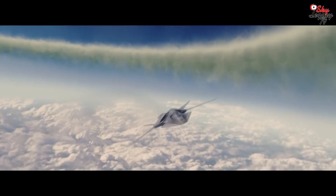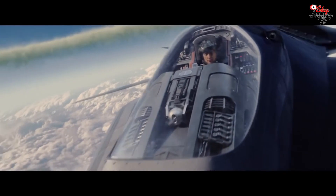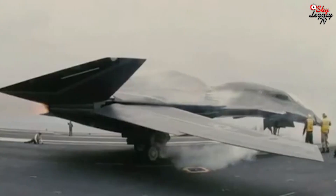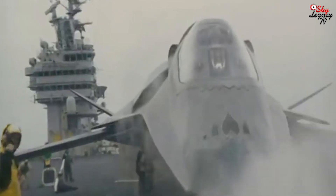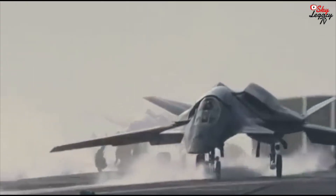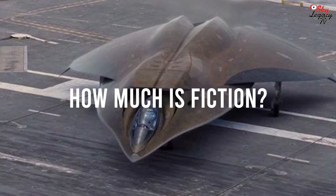Today we are going to talk about a plane that you may have seen on the big screen film Stealth, back in 2005. But many believe that the FA-37 Talon is more real than just a big budget movie prop. With an interesting switchblade wing design and stealth characteristics, perhaps the military is working on something quite similar. Today we are going to take a deep dive on the FA-37 Talon and how much is fact and how much is fiction.